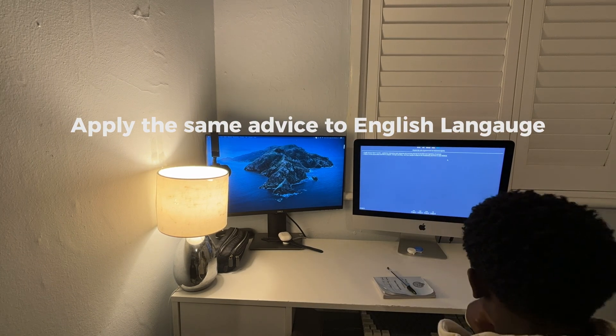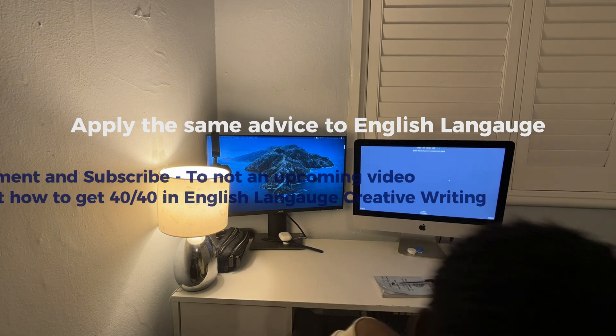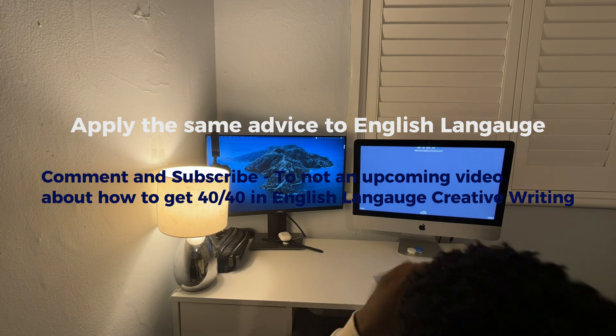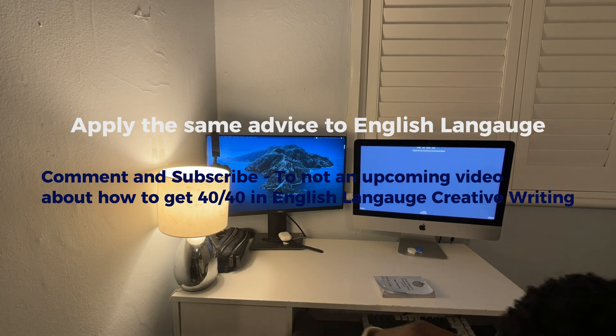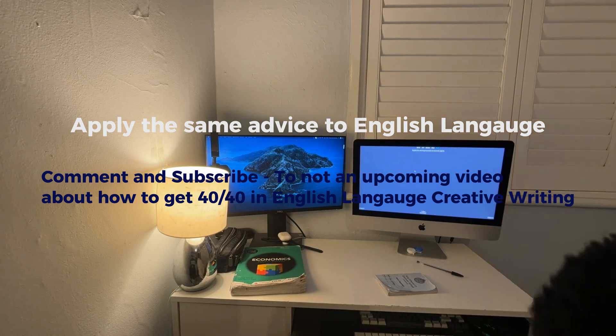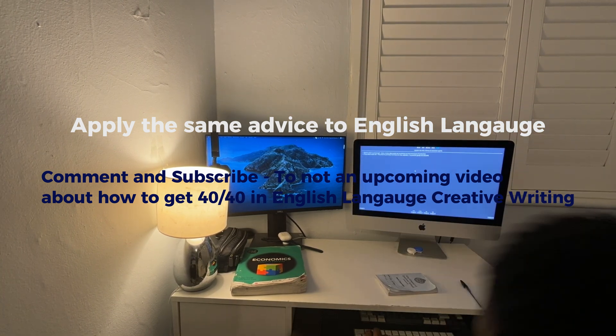For English language I would recommend very similar advice. If you want to see a 40 out of 40 creative writing example that I achieved in my real English language GCSE paper one, subscribe, as a video will be coming out on how to achieve a grade 9 in GCSE English language — comment and I will reply to see if I can get that to you.